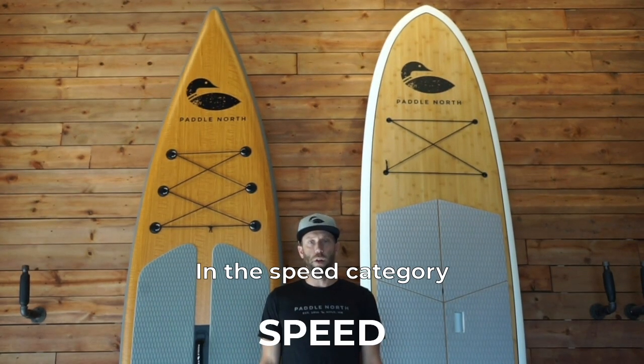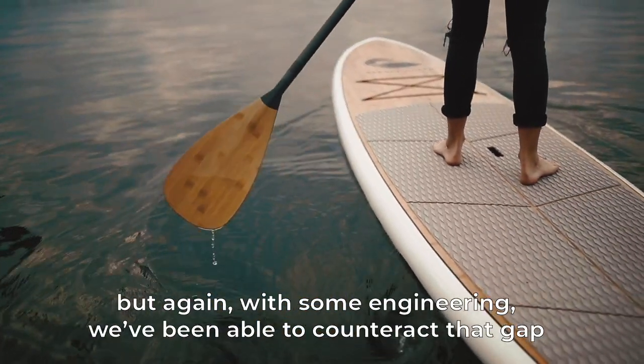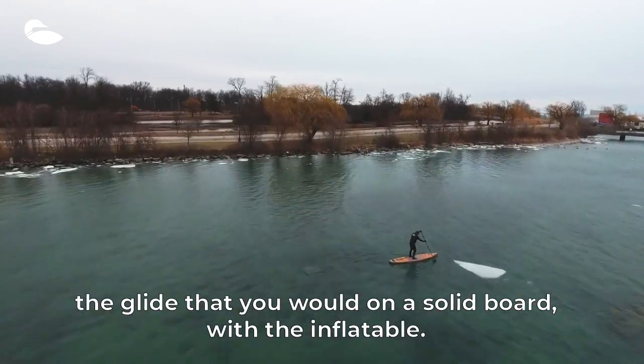In the speed category both boards are relatively similar. Traditionally inflatables can be a little bit slower, but again with some engineering we've been able to counteract that gap quite a bit.